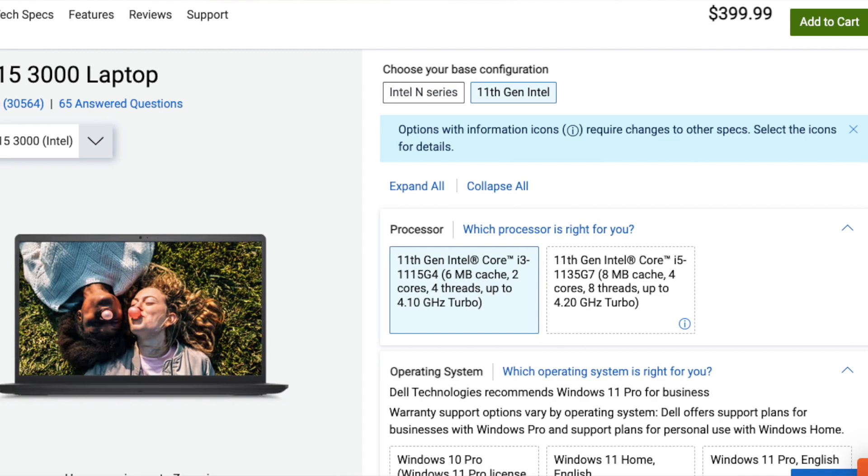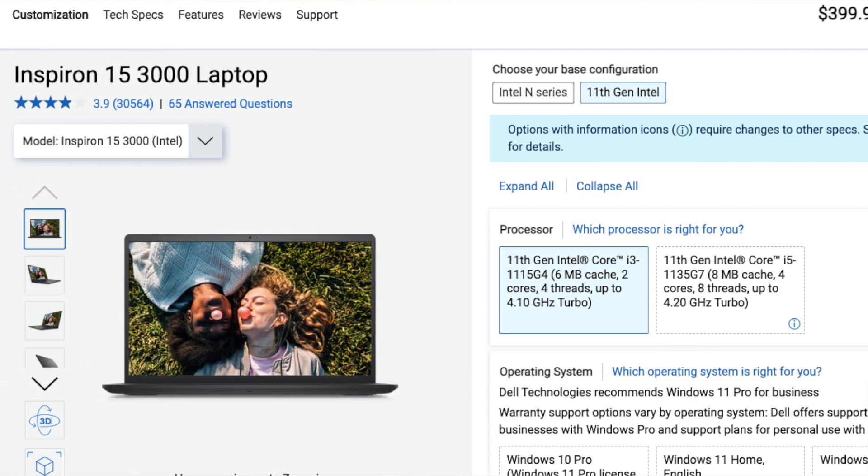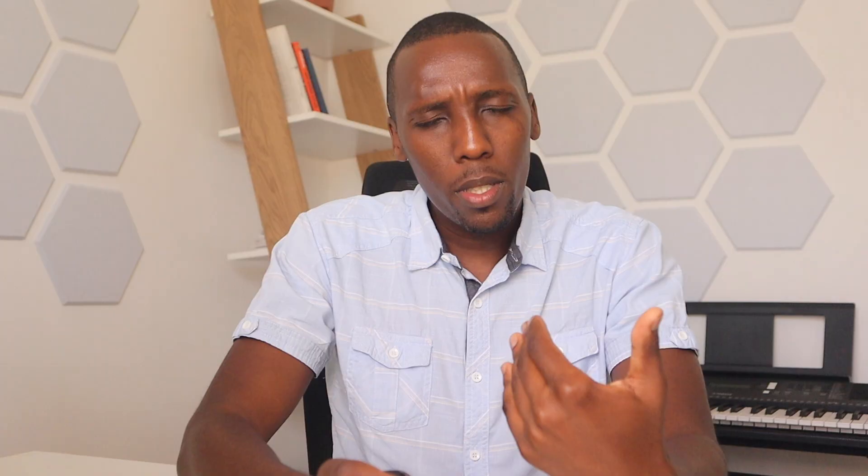Our third budget pick is the Dell Inspiron 15, which offers an 8th generation Intel Core i5 processor and comes with 8 GB of RAM and 256 GB SSD. It also has a full HD display and good portability, making it a good budget option for data scientists on the go.